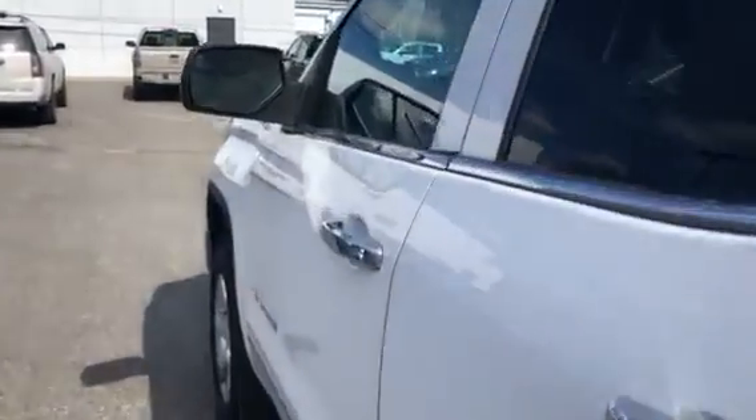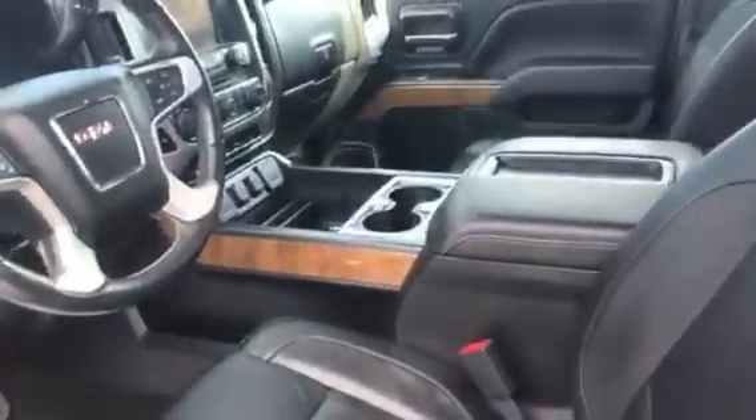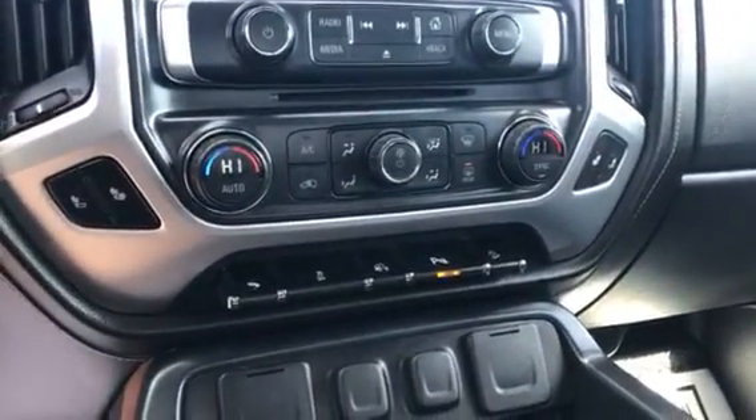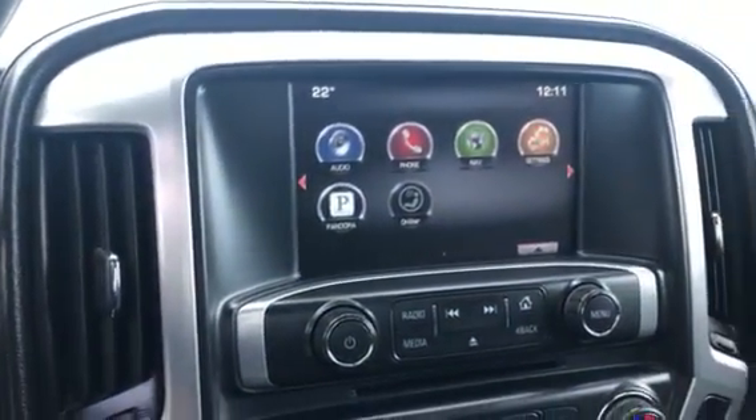Let's take a look at the front here. In the front we have leather seats with the fixed console, electronic four-wheel drive, heated steering wheel, heated seats, dual climate control, park assist, and we do have built-in navigation.